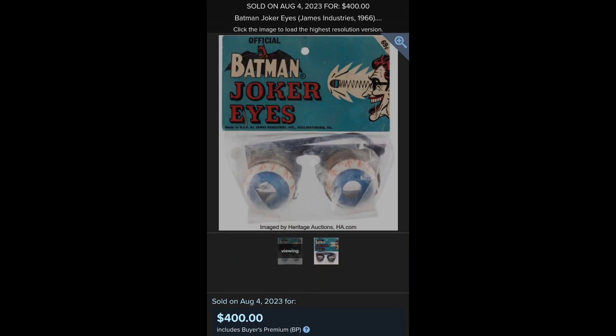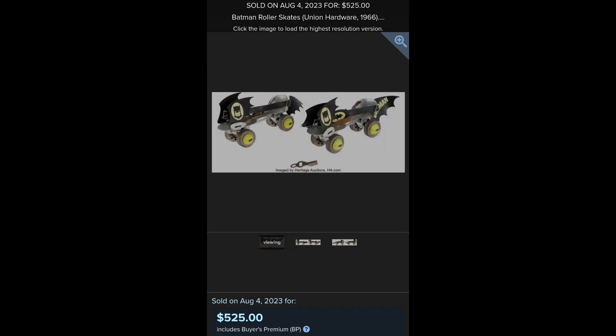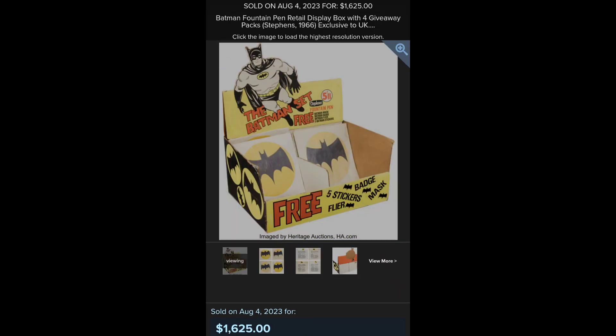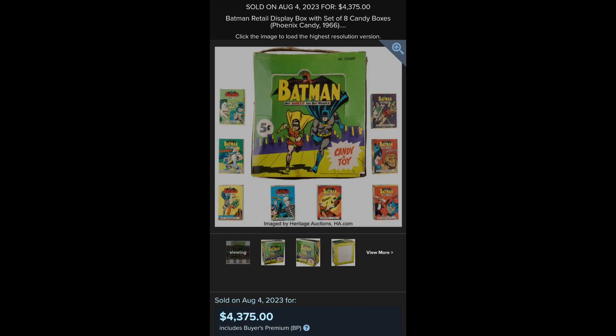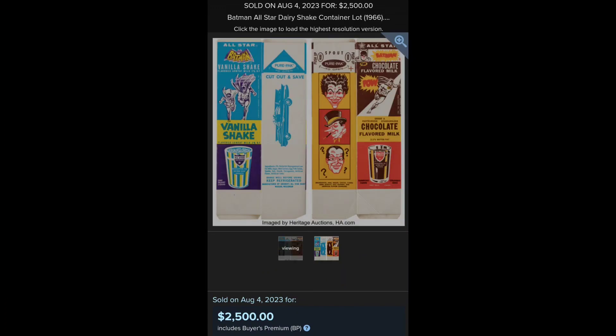And the Joker Crazy Eyes Glasses. Batman Boot — you only get one boot, don't be greedy. And the Batman Roller Skates. The Japanese KKS Pendants on store display. UK Stevens Giveaway counter display. And the Phoenix Candy and Toy Box. And the Batman Cola store display.